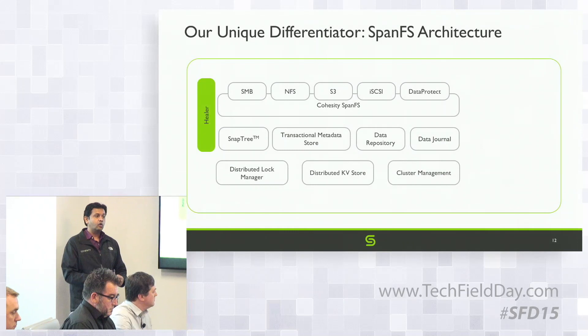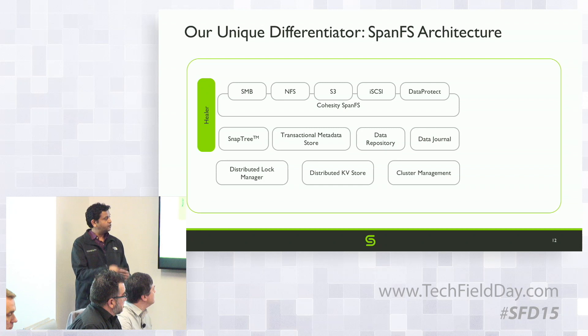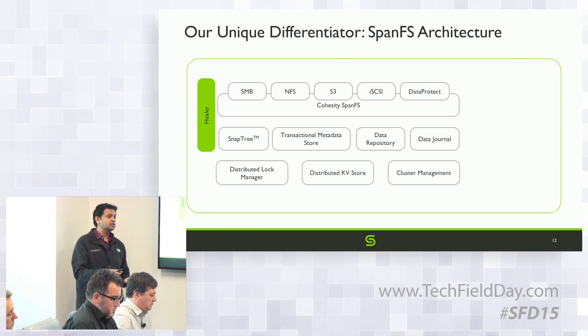With metadata spread throughout the cluster, some operations require a global view — things like garbage collection in a deduplicated file system, where we need to make sure no file is referring to a block before we garbage collect it. That's done by the healer, which runs a MapReduce just for the metadata, gets a global view, and then performs operations. The healer is also responsible for disk failure recovery — it figures out where data has to go and redistributes it from other copies.